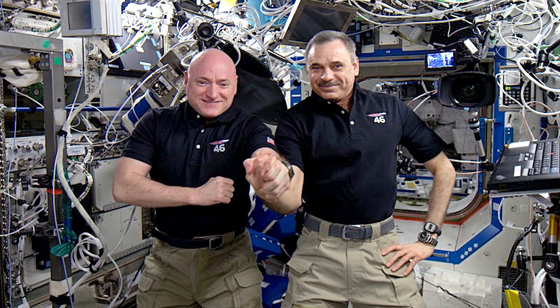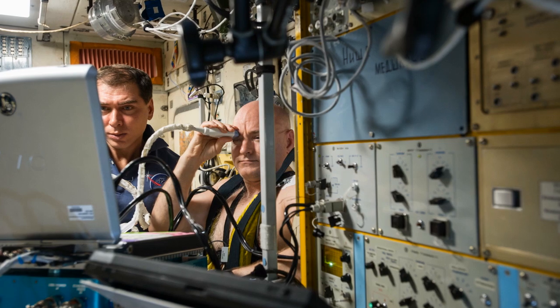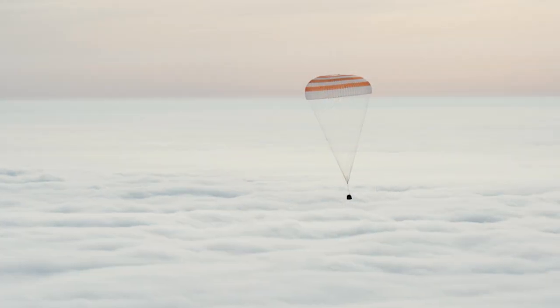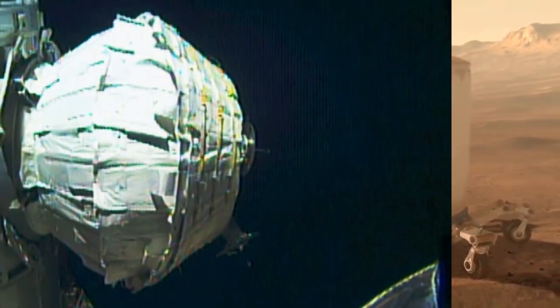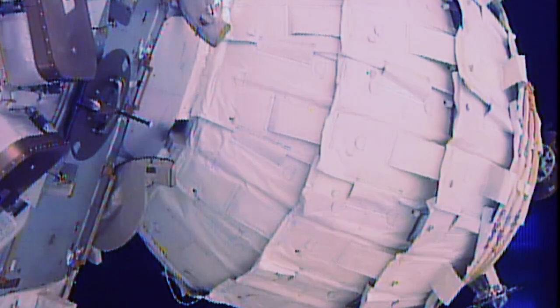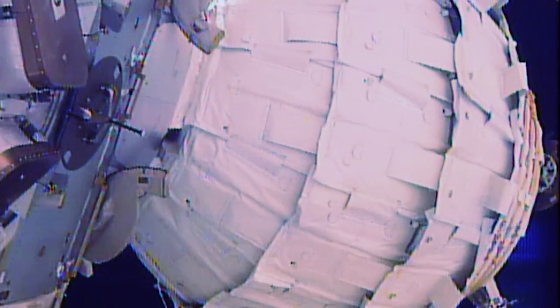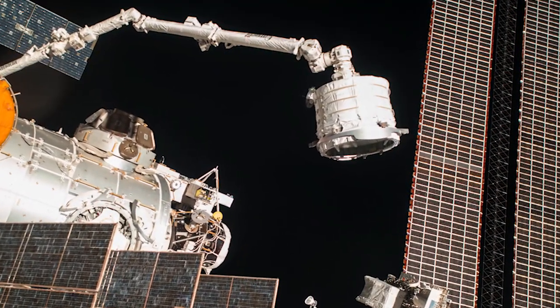Scott Kelly and Mikhail Kornienko ended their one-year mission, writing several new chapters in human research and preparing humanity to spend extremely long amounts of time in space — exactly what we'll be doing on the journey to Mars. One technology that could shape the way humans travel to Mars and beyond is the first human-rated expandable habitat, the Bigelow Expandable Activity Module, or BEAM, which was installed during some exciting robotics in May.